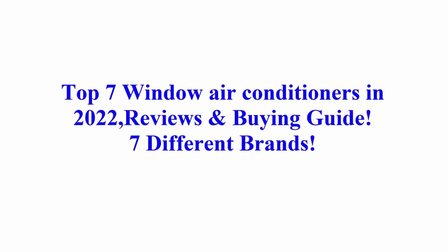Welcome to Best Quality Reviews. Top 7 Window Air Conditioners in 2022 Reviews and Buying Guide — 7 Different Brands.